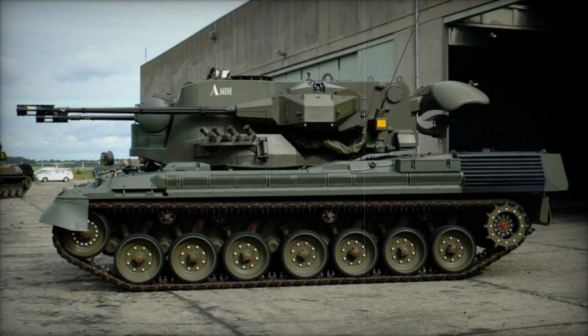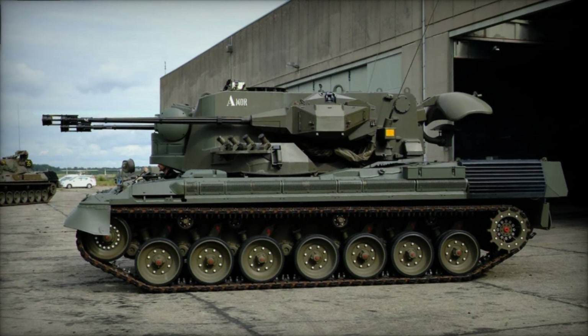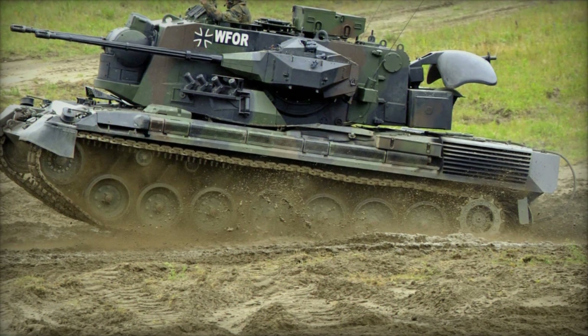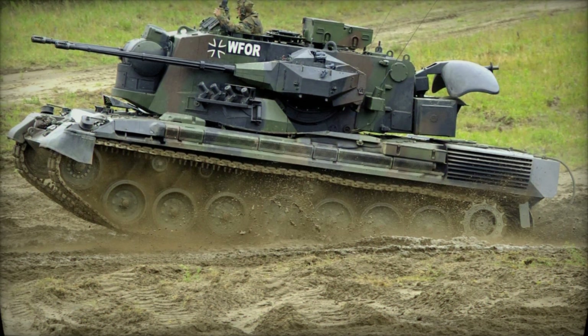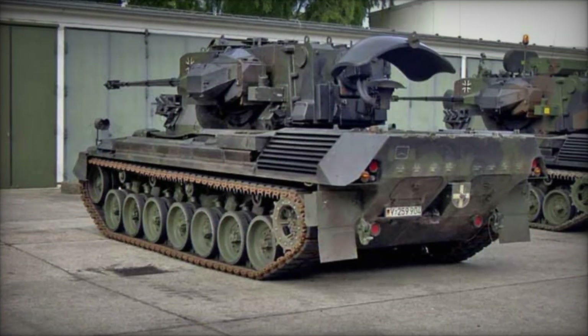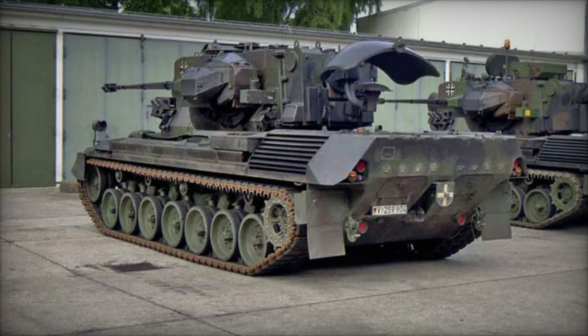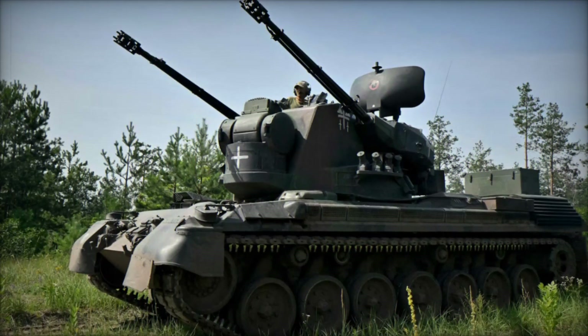The vehicle itself weighed around 52.5 tons and was equipped with twin 35mm Oerlikon GDF autocannons that could fire up to 550 rounds per minute. The rate of fire was impressive, and it could engage targets up to 3,500 meters away — a significant range for a vehicle of its kind.